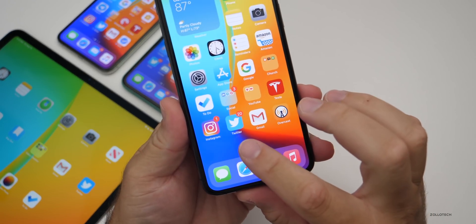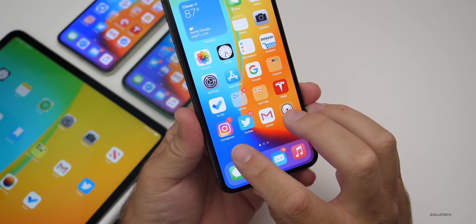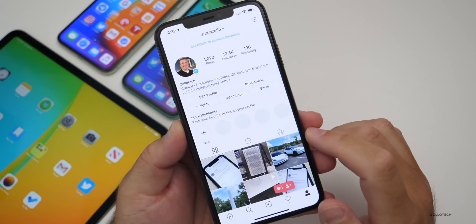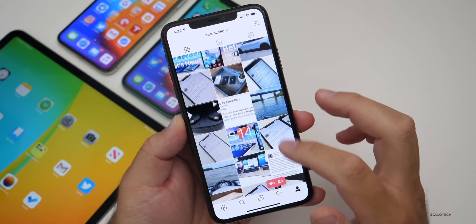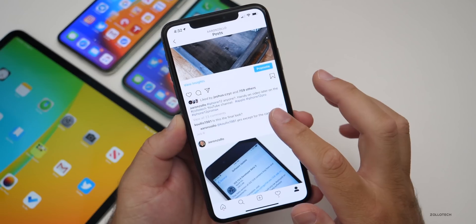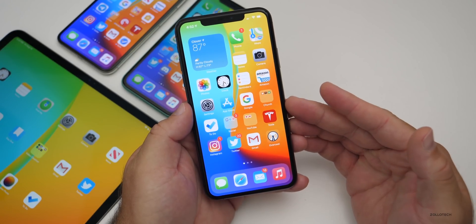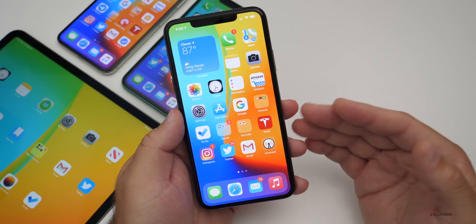Some people are saying Instagram is crashing. The only time I had it crash was when following or unfollowing someone — that seems to trigger it. Otherwise, scrolling through the feed and viewing posts seems to work okay for me. But if following or unfollowing is crashing, that can be a big problem since that's something you do frequently.